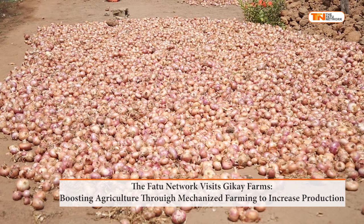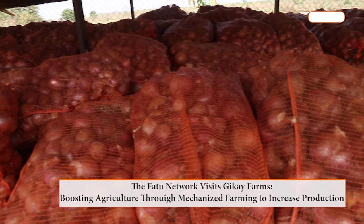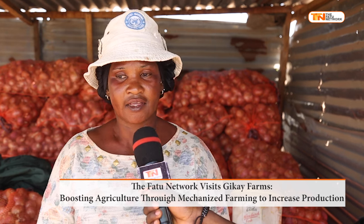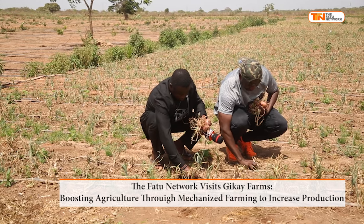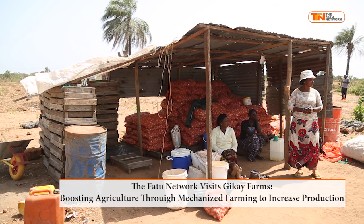Further progress has been made as onion harvesting and packaging are in full swing at GK Farms. Conversations with some of the female employees on the farm illustrate their involvement and dedication to the farming process, which they describe as a rewarding adventure.